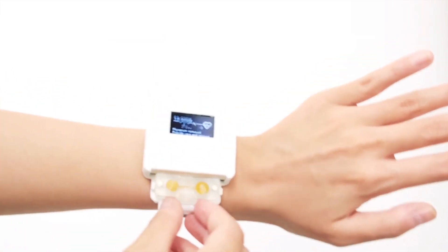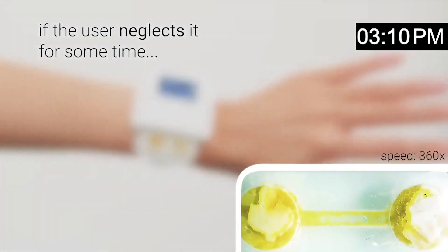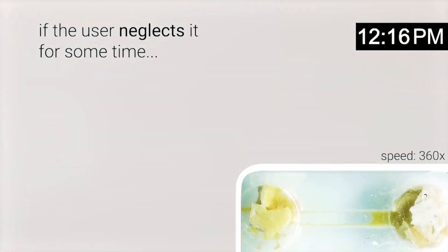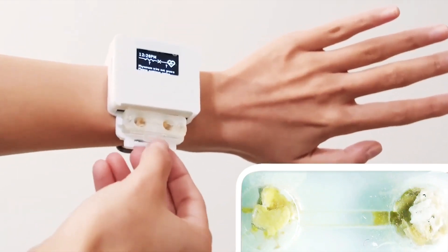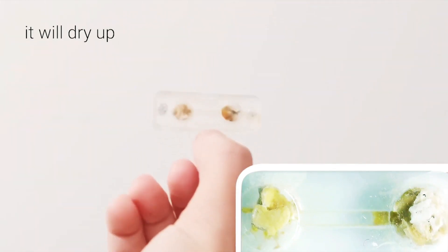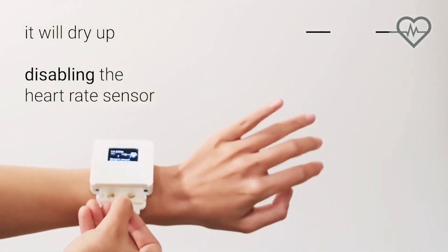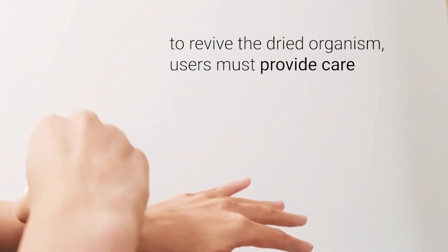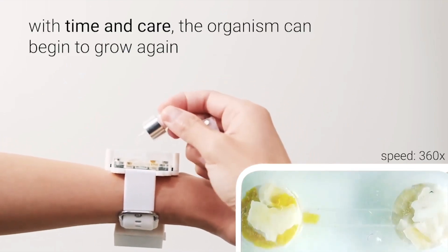University of Chicago scientists Jasmine Liu and Pedro Lopez wondered if they could change that fickle relationship by bringing devices to life, literally. Using the electrically conductive single-cell organism known as slime mold, the researchers created a watch that only works when the organism is healthy, requiring the user to provide it with food and care. They then tested how this living device affected its wearer's attitude toward technology, changing the usual one-way service into a mutually beneficial partnership.